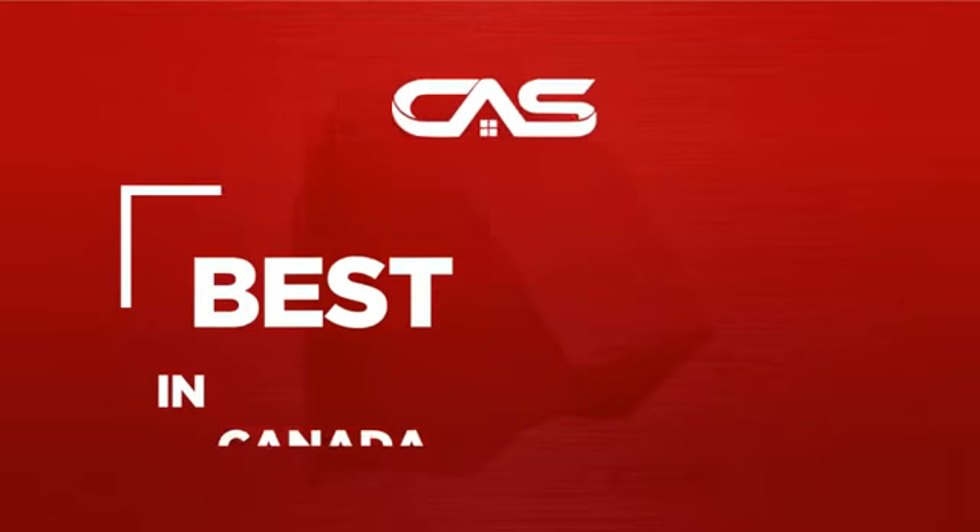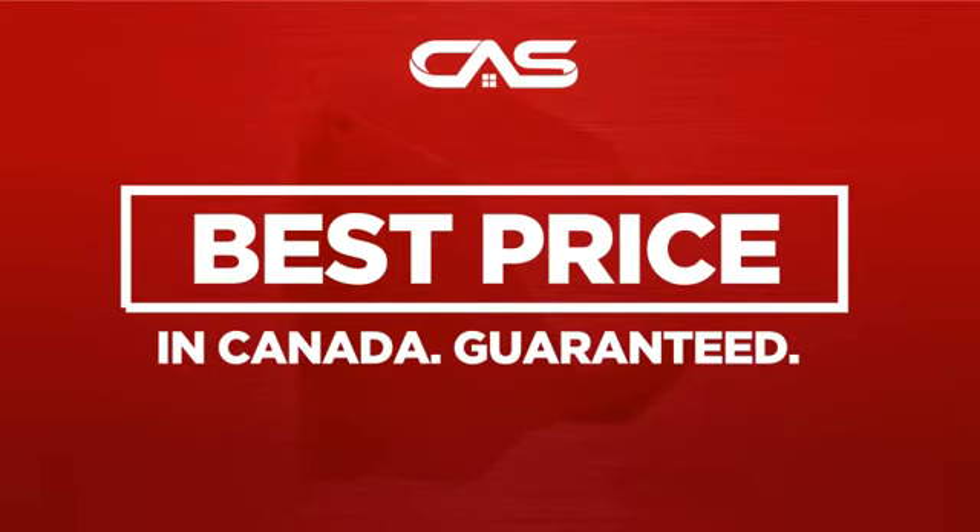Backed with a full manufacturer warranty, and only at Canadian Appliance Source, you get this accessory at the best price in Canada.